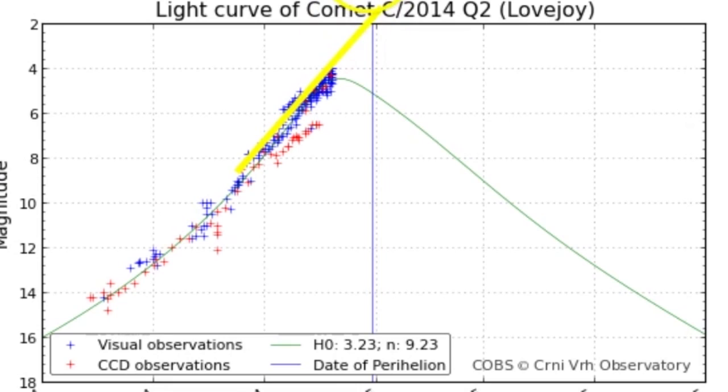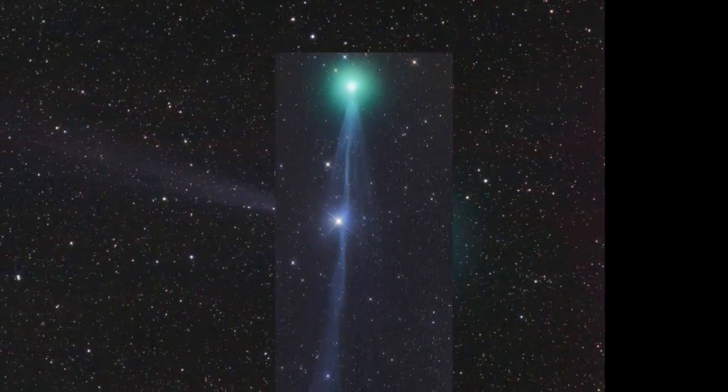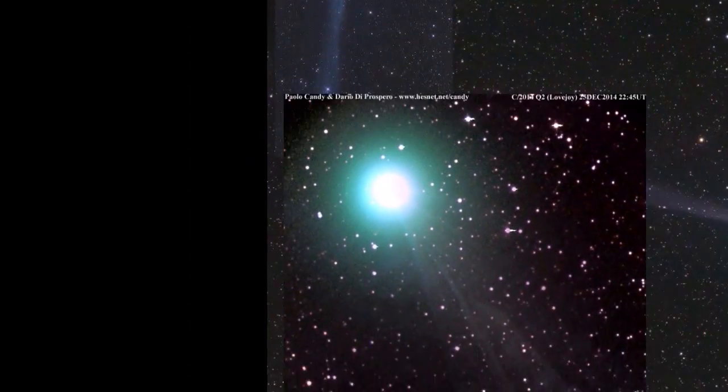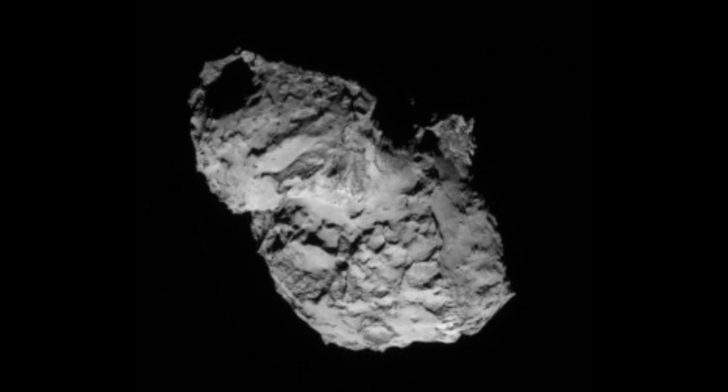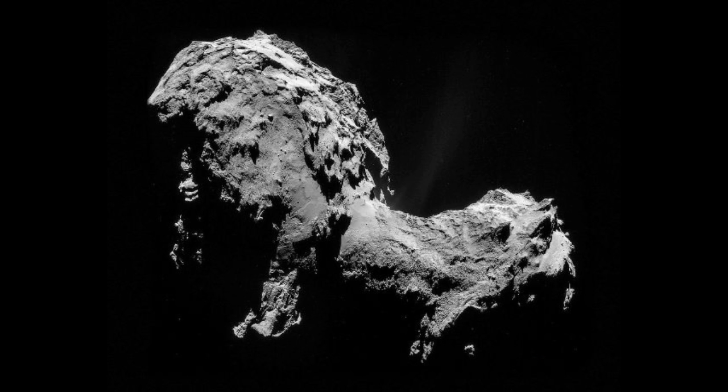So this is the light curve. Originally they predicted it to get to a magnitude 6, so at 3.8 it's pretty remarkable. It proves the point that comets are like dirty cat dragon snowballs — you never know what they're gonna do. Isn't it funny how these photos of Comet C/2014 Q2 Lovejoy look exactly like the photos from Philae and Rosetta of Comet Churyumov–Gerasimenko, or whatever the hell that one's called?